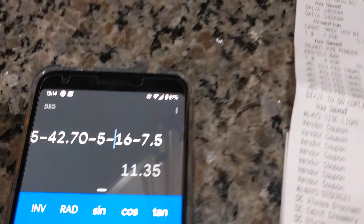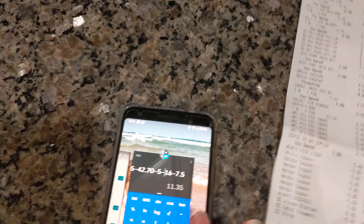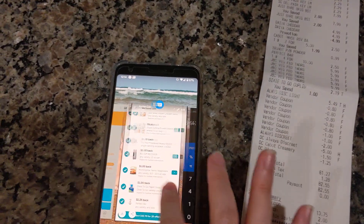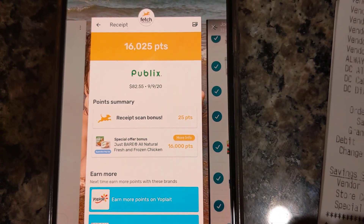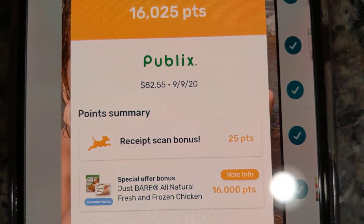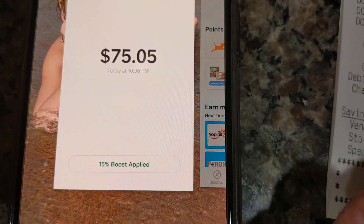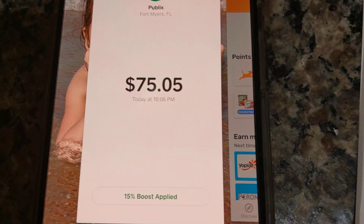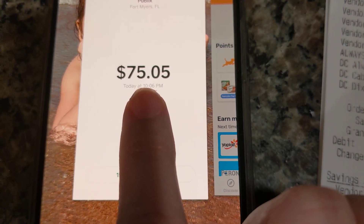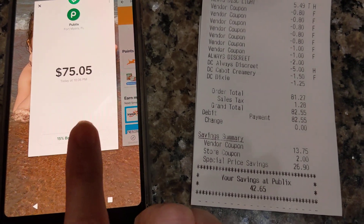Let's recap. I wanted to show you guys — some of y'all don't believe me sometimes — but here are the points I got back for the Just Bare chicken products right there: 16,000 points, which is equivalent to $16. And on here, I wanted to show you how Cash App boosts are applied — I got 15% off my grocery bill at Publix.